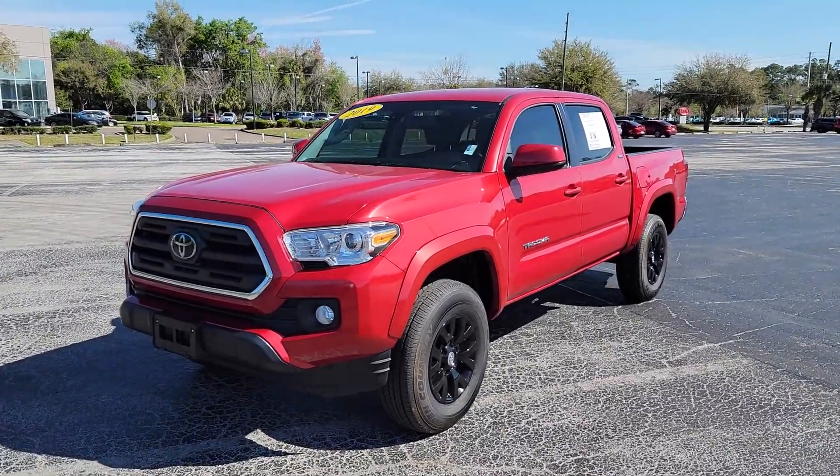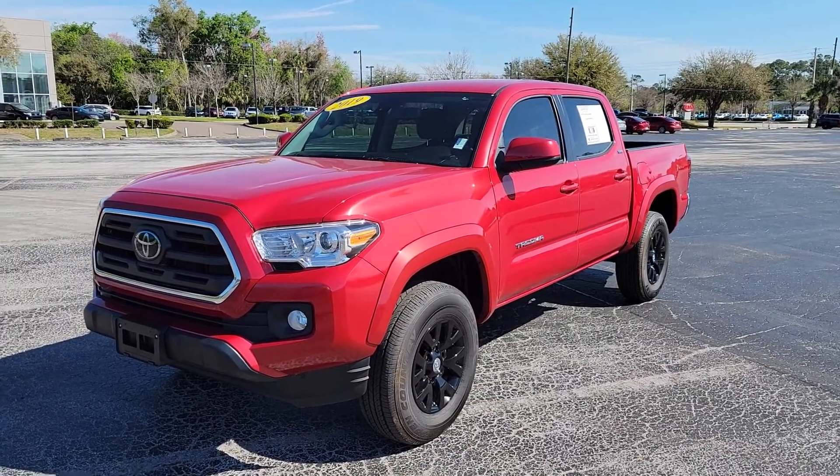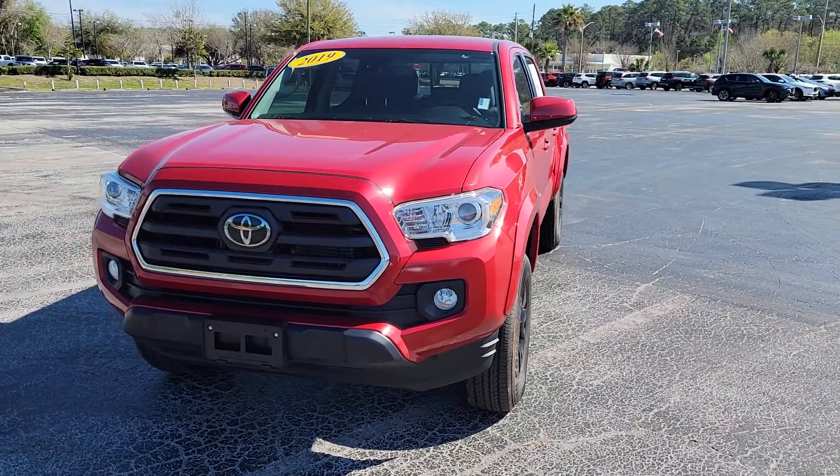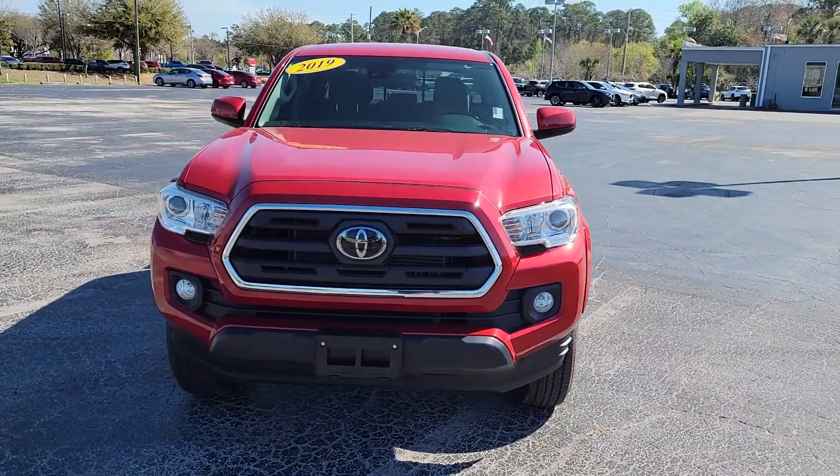Hey there Jeff, this is CJ King with Davis Chevrolet. This is that 2019 Toyota Tacoma you inquired about online. You're a little ways away, so I just want to give you a quick walk around video.